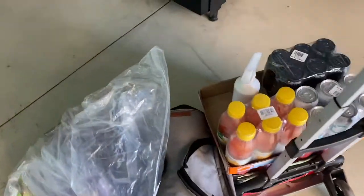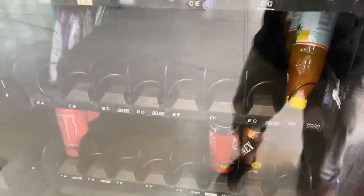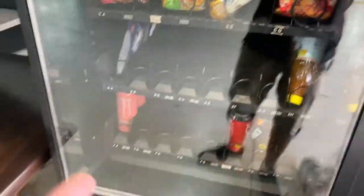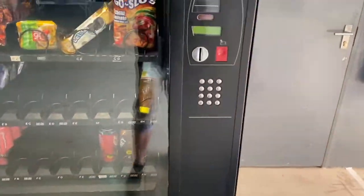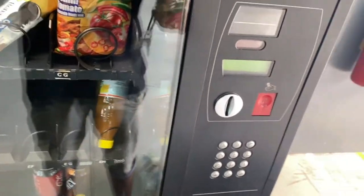We just got to our third location. You guys know we were here yesterday — cool drink sold out, noodles gone. This is one of our favorite and best locations. Almost every day it's like this. Very very grateful. Let's begin filling the machine.